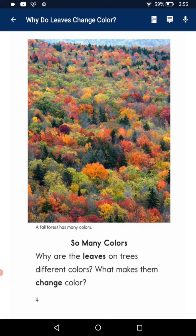So many colors. Why are leaves on trees different colors? What makes them change color?